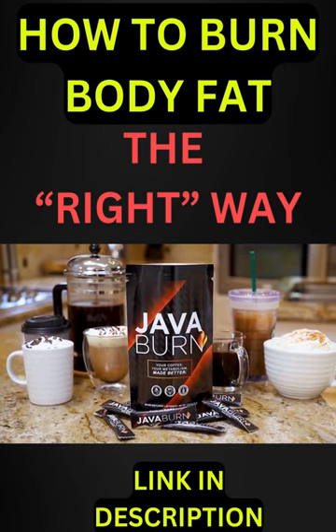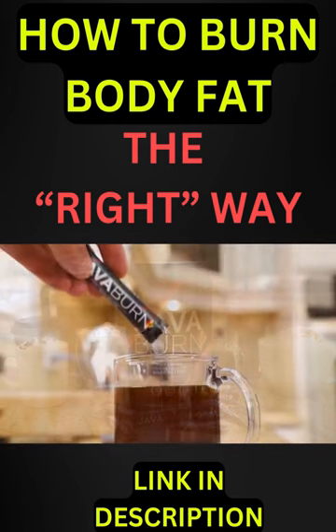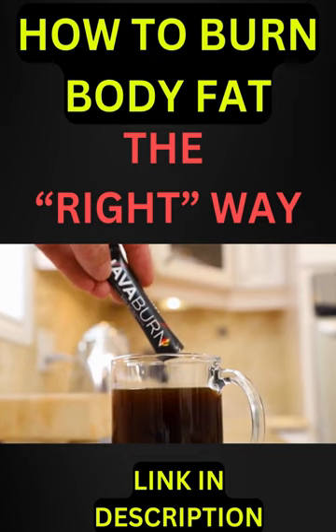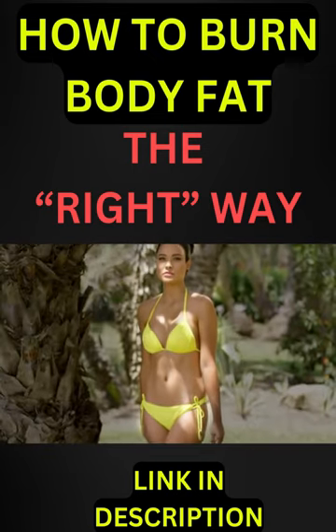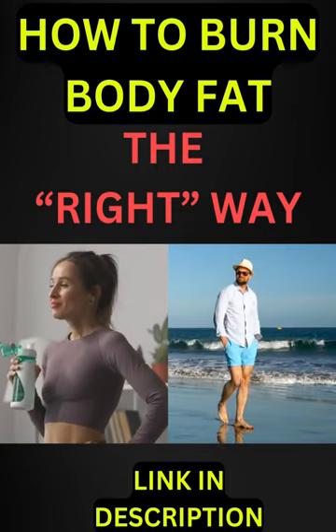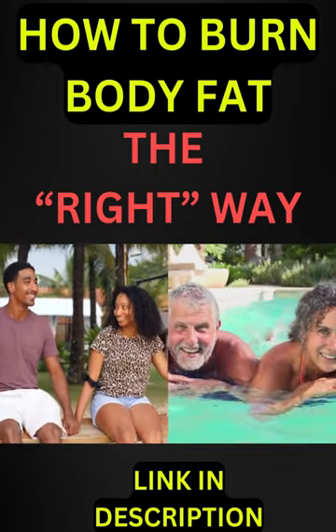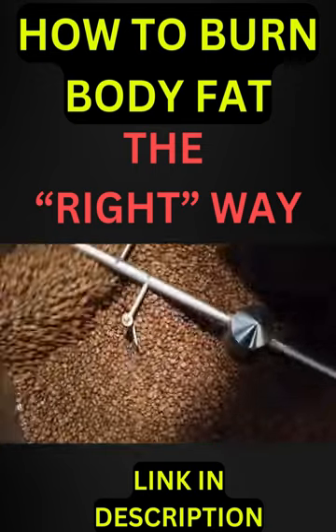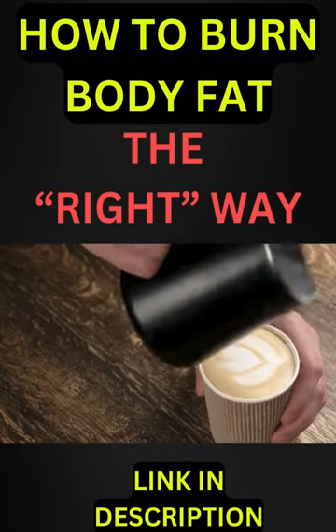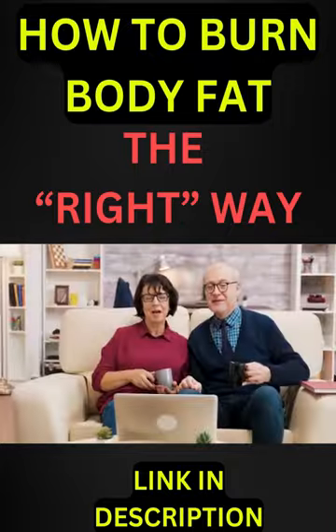Java Burn is the world's first and only 100% safe and natural proprietary patent-pending formula that, when combined with coffee, is scientifically proven to increase both the speed and efficiency of metabolism to deliver unparalleled fat burning results, while instantly boosting your health, energy, and well-being at the same time. There's never been anything even close to Java Burn ever attempted.